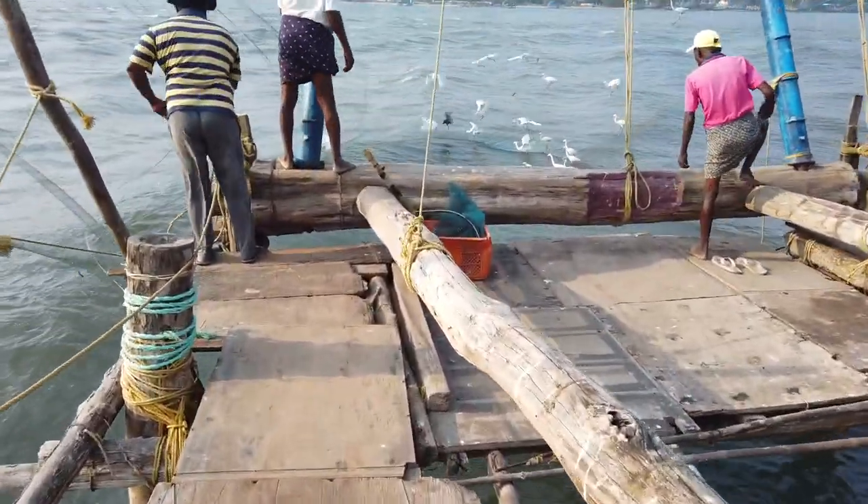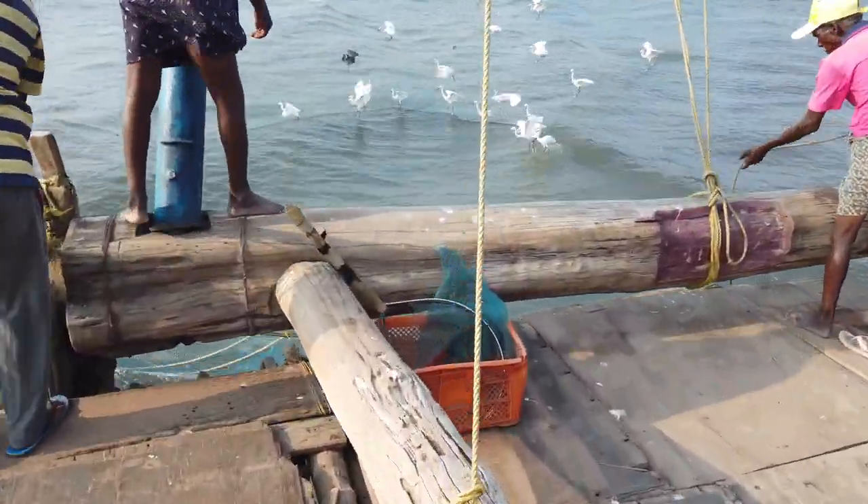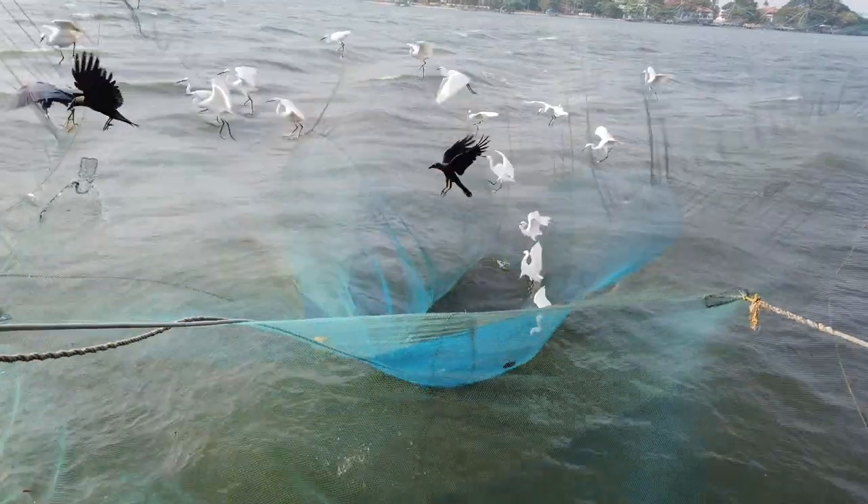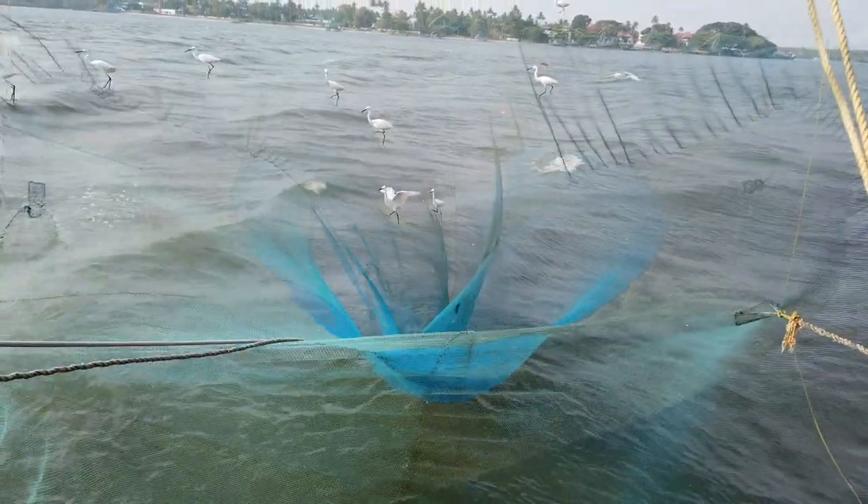Well, before they could reach, the cranes have reached. And let's see what's in store — it is quite a task to turn them away. Getting the catch is not easy. Well, they got their share, some of them.